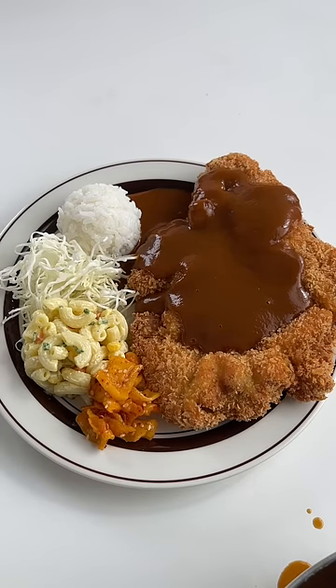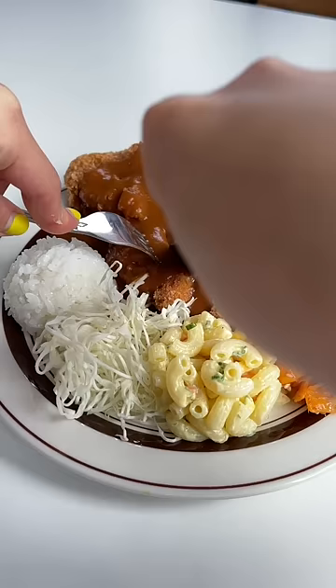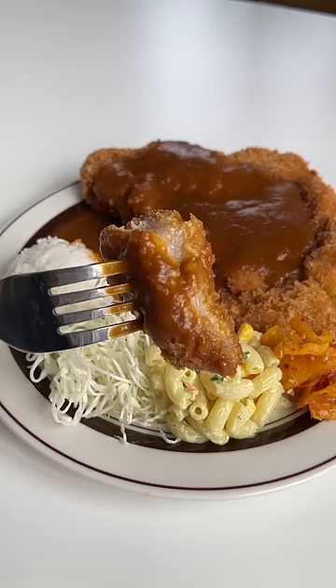There are certain bites that take you back in time, but also take you to different parts of the world. And it's what I love about food. And this donkatsu is one that does both.